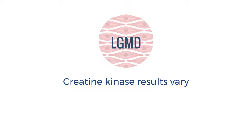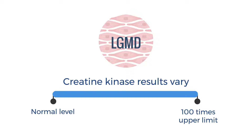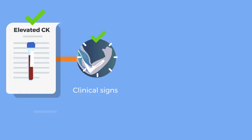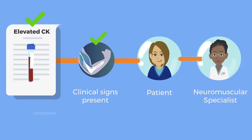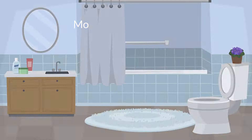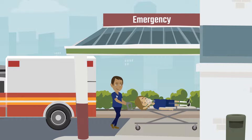However, not all LGMDs have highly elevated CKs. They can vary from being completely normal to over 100 times the upper limit of normal. If the CK is elevated even somewhat and the previously mentioned clinical signs are present, the best course for a clinician is to refer the patient to a neuromuscular specialist. As some LGMDs affect cardiac and respiratory muscles, monitoring and care of these vital systems need to occur as soon as possible to provide life-saving supportive treatment.